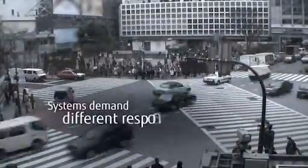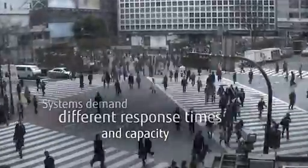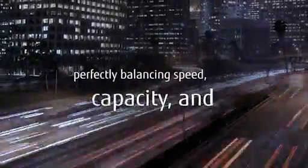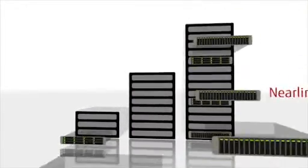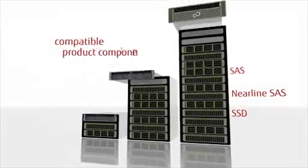Systems demand different response times and capacity, requiring optimum flexibility to mix different disk types and interfaces, perfectly balancing speed, capacity and costs. The Eternus DX systems achieve this through their unique design, consistent across the entire product family.